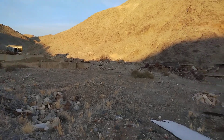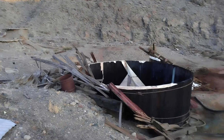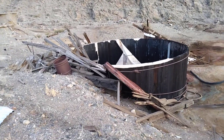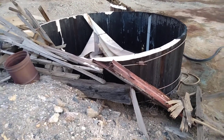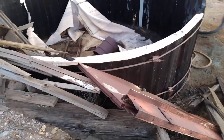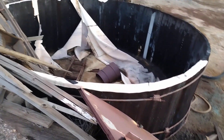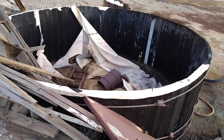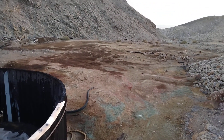Some type of operation was taking place here. It's in ruins. Here's a big tub — it's made out of wood, held together by those big metal bars that go around it. It had a liner in it at some point. I bet whatever it is, it's all leaked into the soil around here.